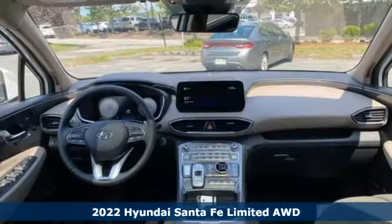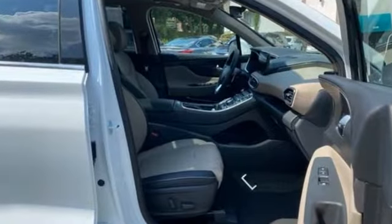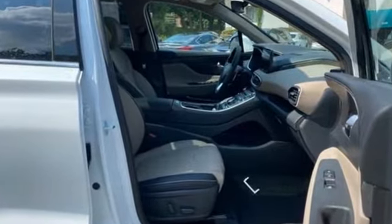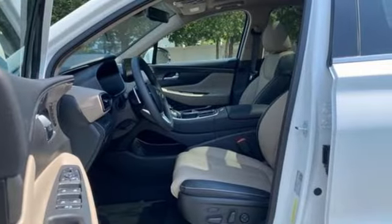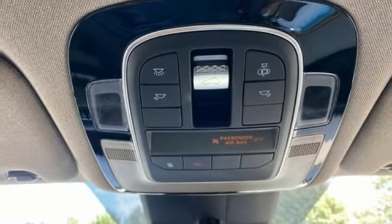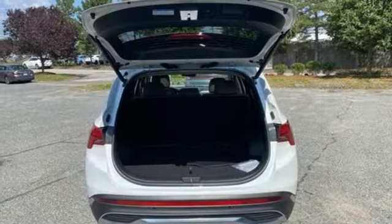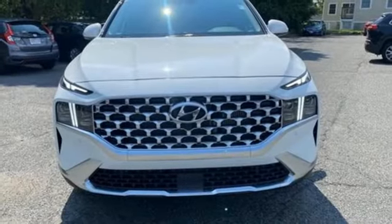Features include an intercooled turbo inline four-cylinder engine, dual zone climate control, integrated navigation system with voice activation, auto dimming rear view mirror, heated steering wheel, remote engine start smart device, streaming audio, hands-free lift gate, memory exterior door mirror settings, and heated and ventilated leather bucket seats.